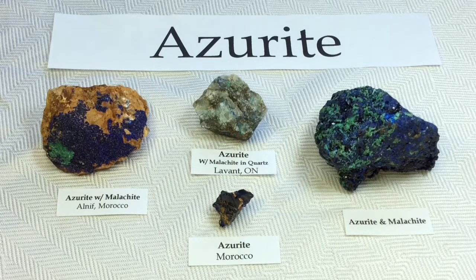Azurite, as many of you might know, is a copper carbonate hydroxide mineral. It's actually very soft and known for its very deep blue color, and it's produced by the weathering of copper ore deposits.